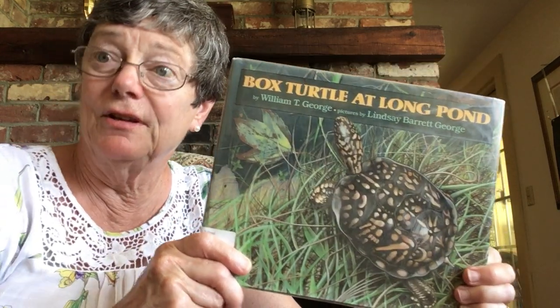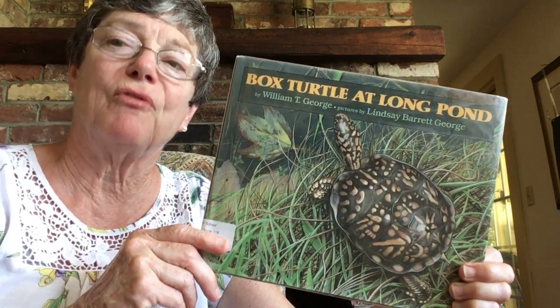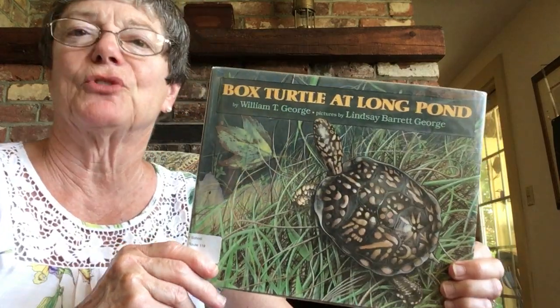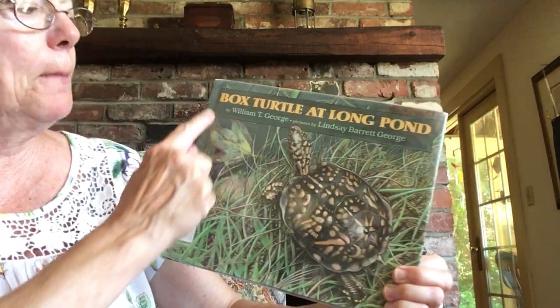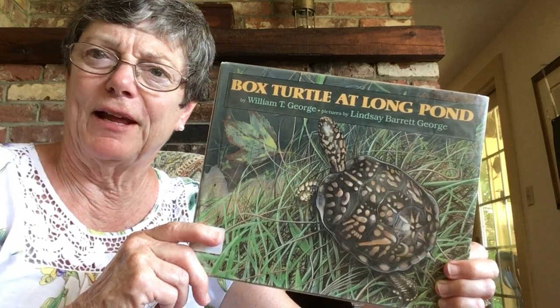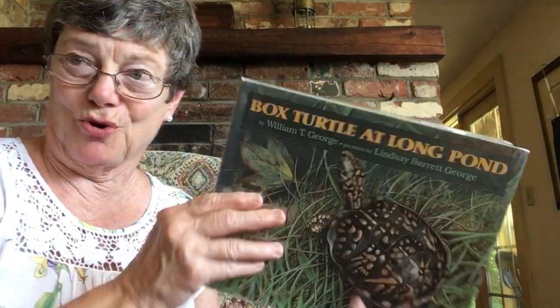Maybe in your backyard you can find bugs. Maybe you've seen a turtle before by a stream. This is a box turtle. There's many kinds of turtles. So today we're going to read about Box Turtle at Long Pond. It'll be fun to watch him for a day. You ready? The book is by William George.